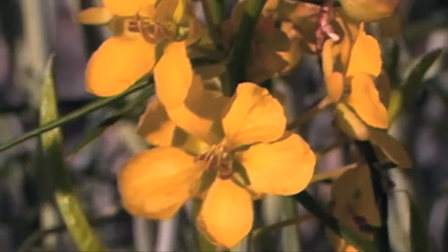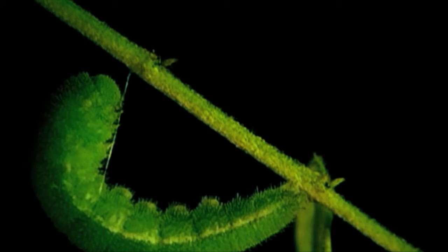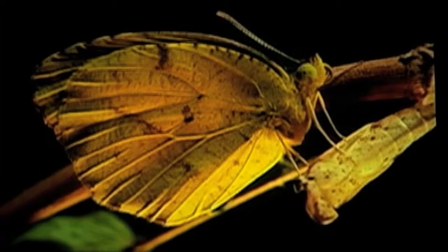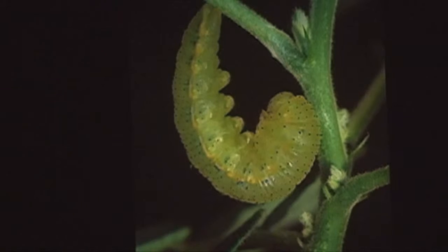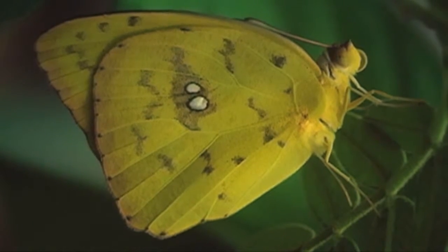Something special about spiny Senna: it's a food plant for the caterpillars of two butterflies. More on the coast is the cloudless sulfur, but this butterfly does come into the desert for its caterpillars to eat spiny Senna. More common in the desert is the sleepy orange butterfly, whose caterpillars eat Senna Armada commonly.